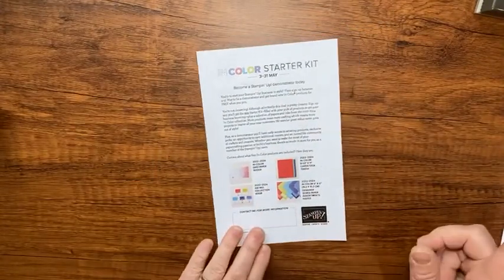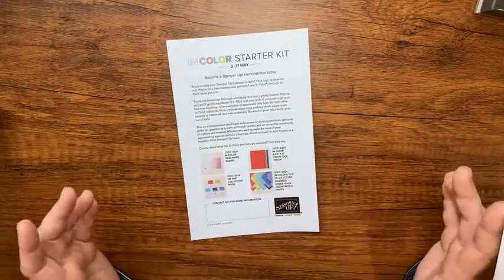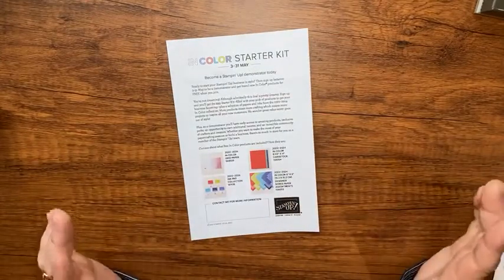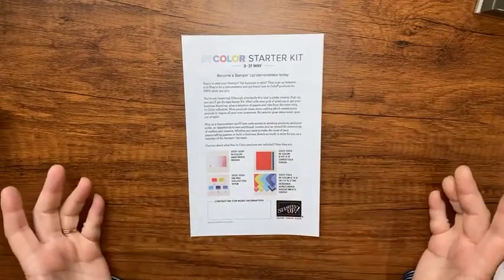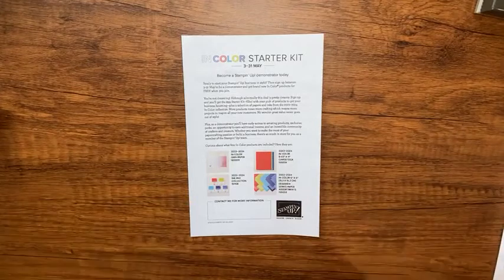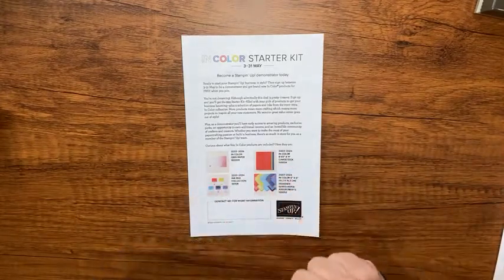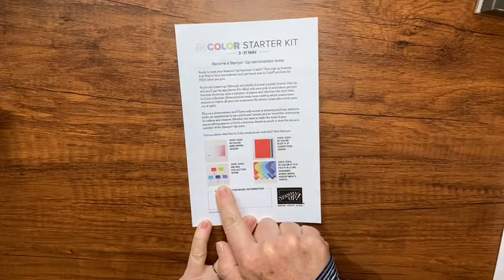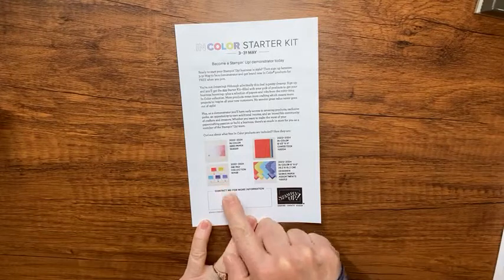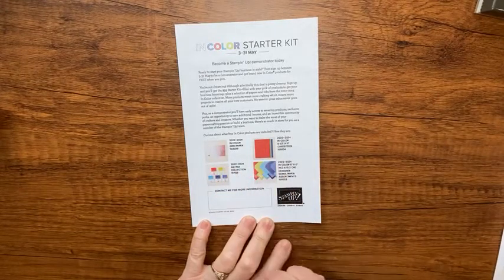Starting tomorrow in May: if you join Stampin' Up and become a demonstrator, you buy the starter kit - it's $99 and you get $125 worth of product, a Paper Pumpkin kit, all your business supplies, and free shipping. Now Stampin' Up is also throwing in all five of the new In Color ink pads, designer series paper, the In Color cardstock, and In Color grid paper.